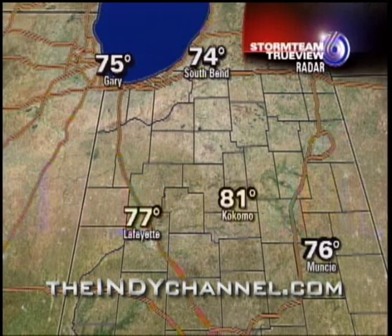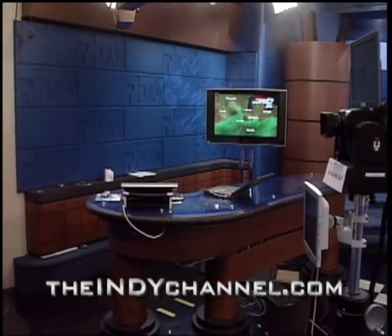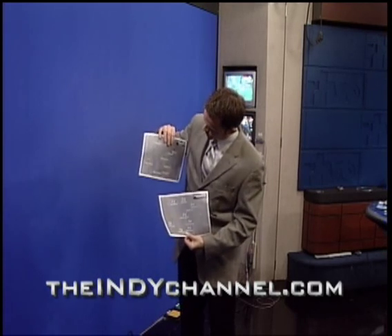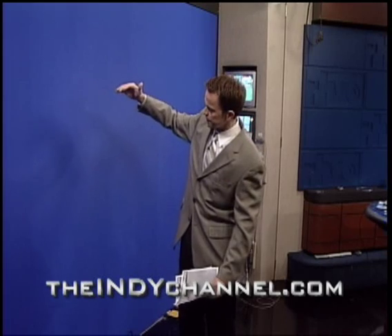If we collect all this information though, it does us no good if you can't understand it and see it clearly on the air. That's where my friend the chroma key wall comes into play. That's the way the TrueView computer works — and that's all well and good. We have all these great things we can create in TrueView and our other weather computers, but unless we have a good way to show them to you, we just have to stand out here with pieces of paper where we've printed everything out.